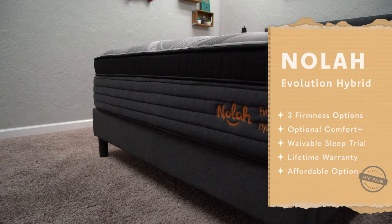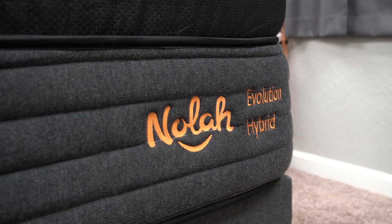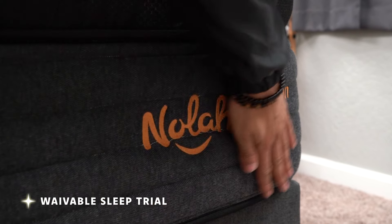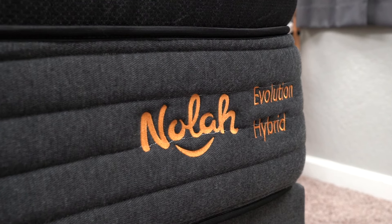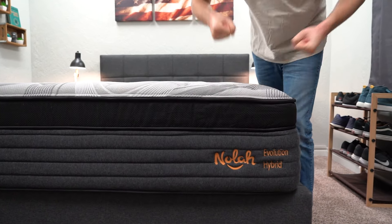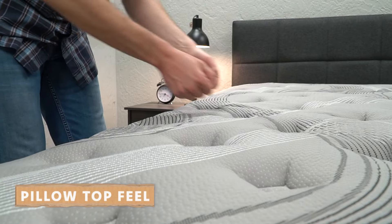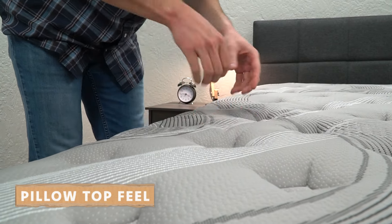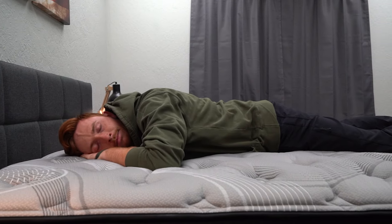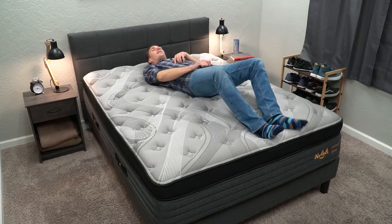The last bed is the NOLA Evolution Hybrid, available in three different firmness options, or their Comfort Plus model designed for people over the 300 pound mark. Something cool about NOLA is that you can waive the sleep trial to save a bit of money if you already know you want this mattress. All NOLA mattresses are backed by a lifetime warranty. The bed has pocketed coils with a combination of foams, and it's going to have more of a pillow top feel — you'll sink in a bit more than something like the Helix Luxe mattresses. The three firmness options are plush, luxury firm, and firm.